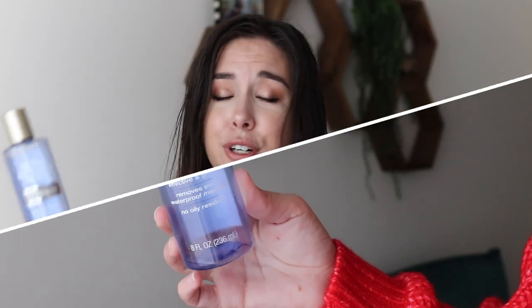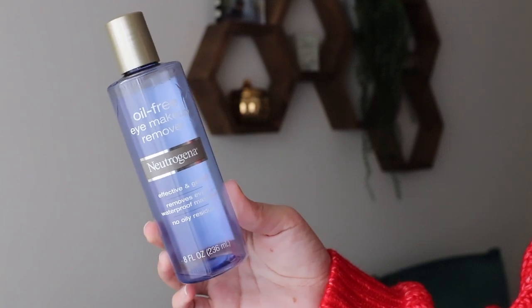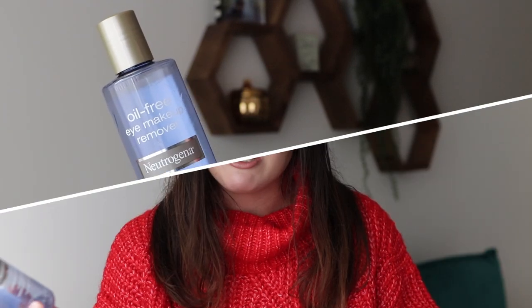The first thing right on top is my oil-free eye makeup remover from Neutrogena. If you've been watching my channel or at least my empties videos for a while, you know that this is pretty much always in my empties videos. It's my ultimate favorite eye makeup remover.